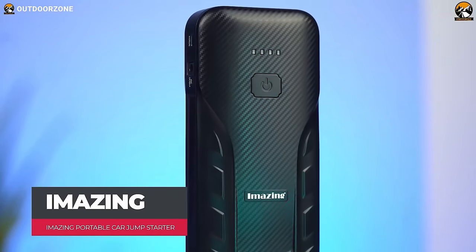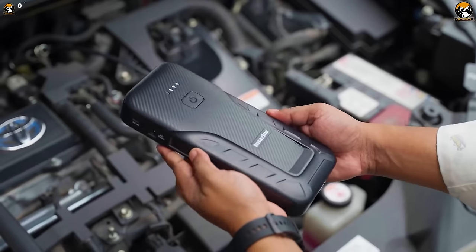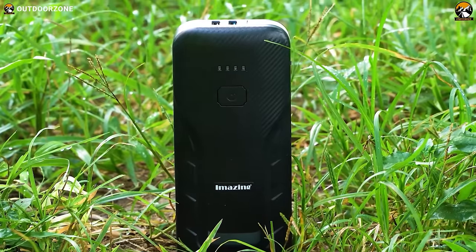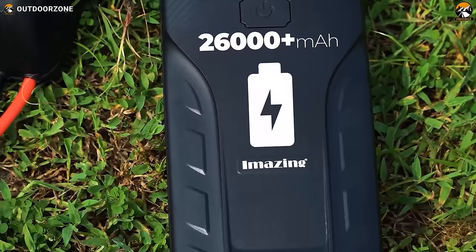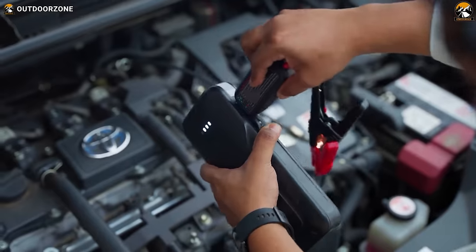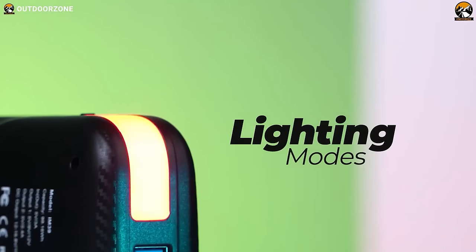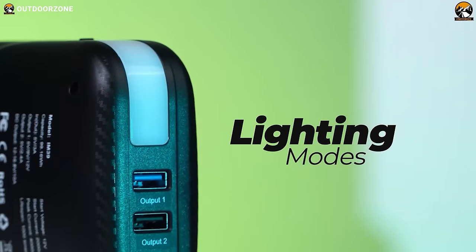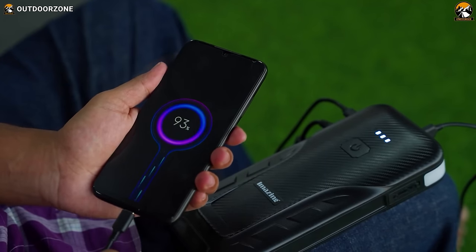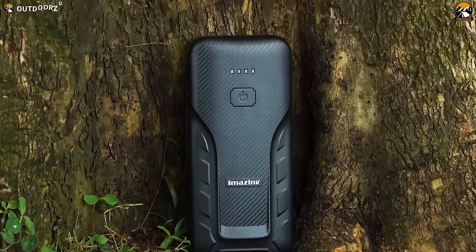Meet the Portable Car Jump Starter, a reliable and worthy gadget to revive a dead battery on the go. Its compact and portable design lets anyone keep it in the toolbox, while the rugged build ensures durability. More than 26,000 mAh on the battery can deliver a tremendous 4,000 amperes of peak power, reviving any gasoline or up to 10-liter diesel engine cars. It also features an emergency light with multiple modes including SOS signal and strobe mode, doubles as a power bank for electronic devices, and automatically shuts down when not in use to retain battery life.